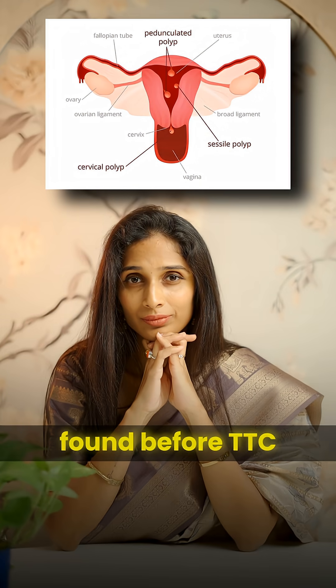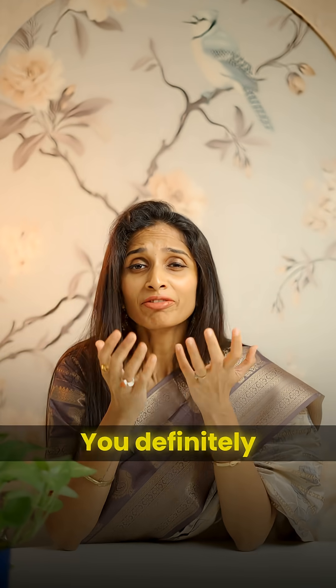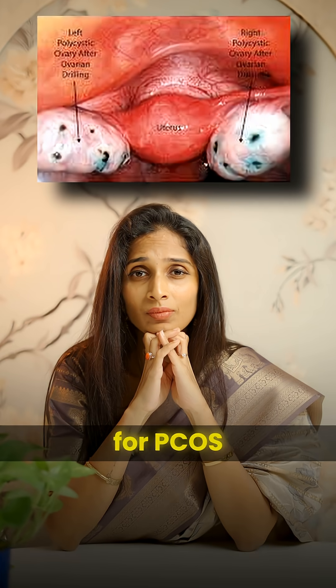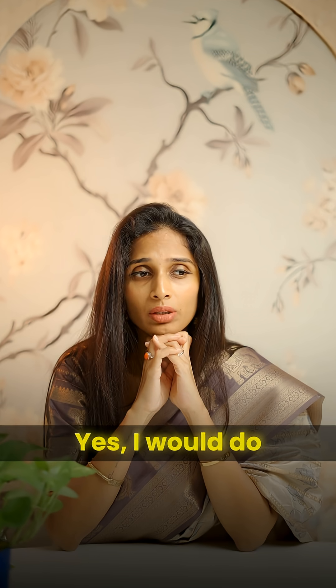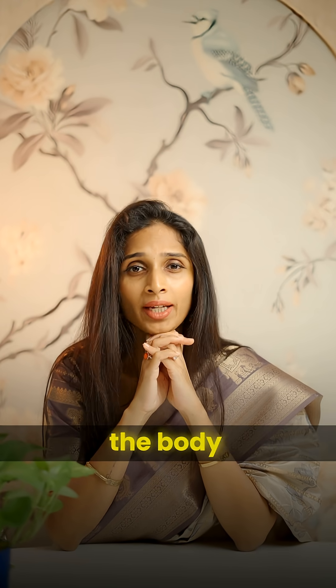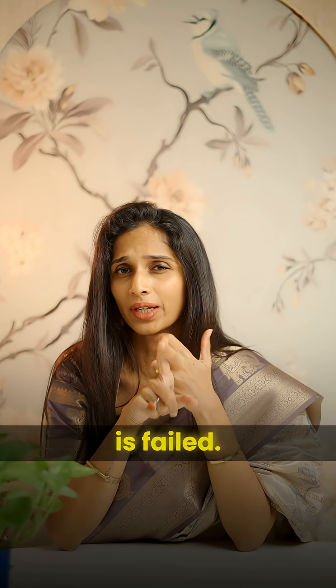Endometrial polyp found before trying to conceive — you definitely need surgery, please get the endometrial polyp removed. Ovarian drilling for PCOS — yes, I would do ovarian drilling if the ovaries are very large, if there is very high testosterone or androgens in the body, and if ovulation induction with the usual agents like letrozole, clomiphene citrate, and gonadotropins has failed.